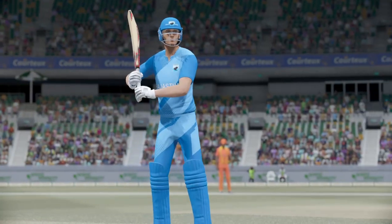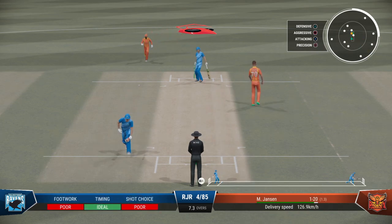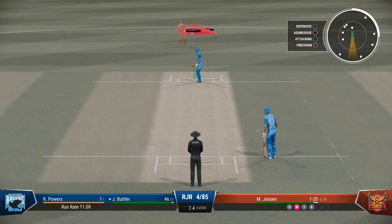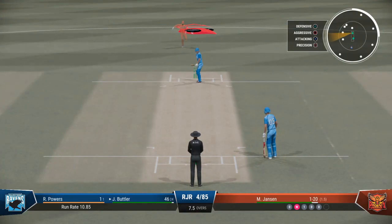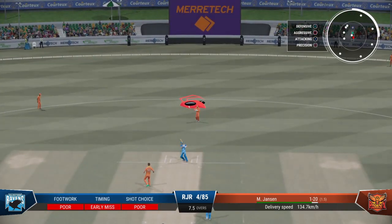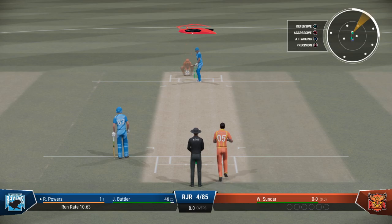Immediately underway with some runs. Good catch, taken low to the ground. An innings that promised much and really in the end delivered very little — pretty disappointing all round. Coming to the wicket, they'll be looking to play within the V early and expand as they get settled. Not wasting any time — they're off the mark straight away.